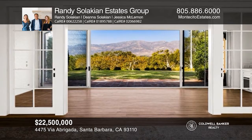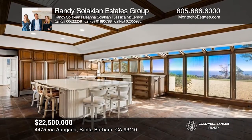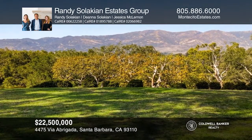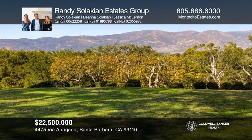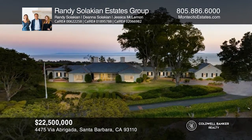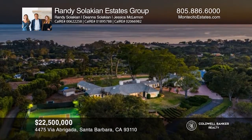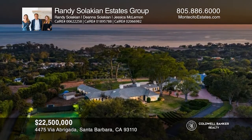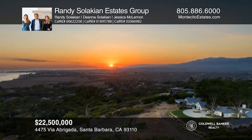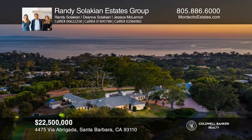Welcome to this truly exceptional, one-of-a-kind property with expansive ocean, island, and mountain views from a five-and-a-half-acre home site in a prime Hope Ranch location. This offering comprises two legal parcels with a large single-level home opening north and south to breathtaking views. Highlights include a lighted tennis court, detached guest quarters, room for horses, gardens, and a second home on the lower parcel with a private driveway. See how you can unwind in your new home by calling Randy Salaki and Estates Group today.